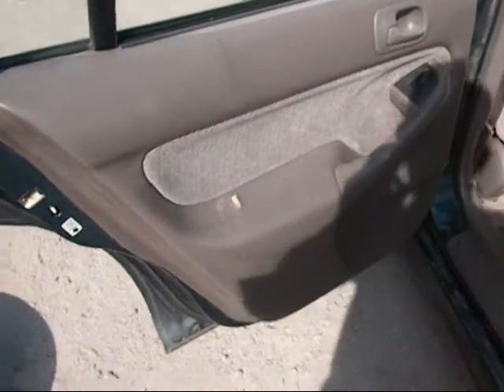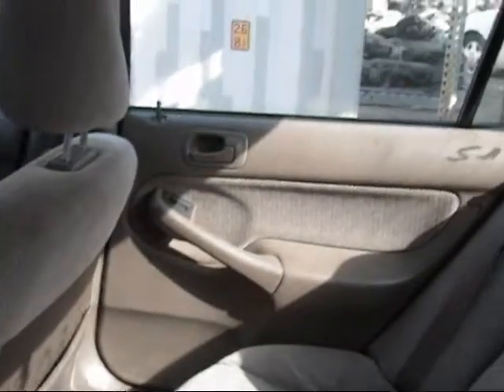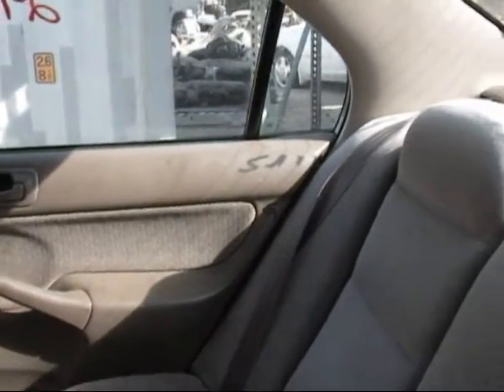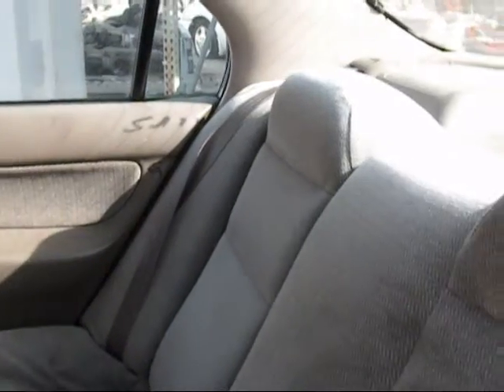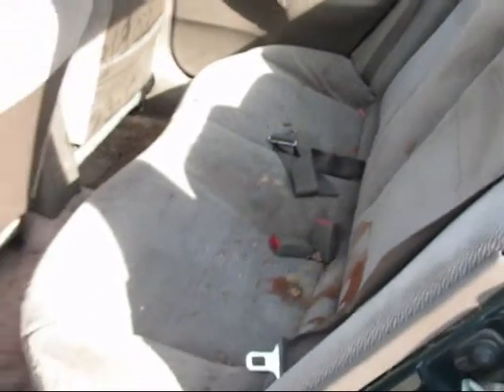The rear door panel on the driver's side has a rip in it, so it's probably not going to be usable to anybody. The other door panel looks to be in better condition, though it has something written on it. The rear seats are not in the best condition — there's a really big stain at the bottom.